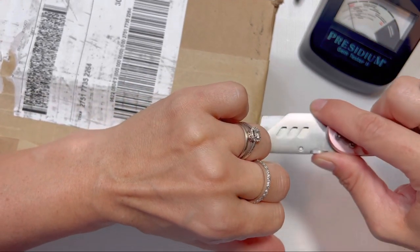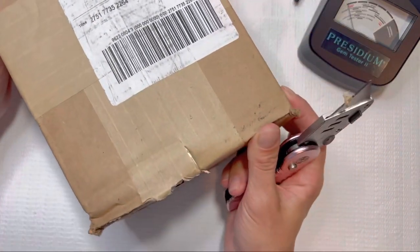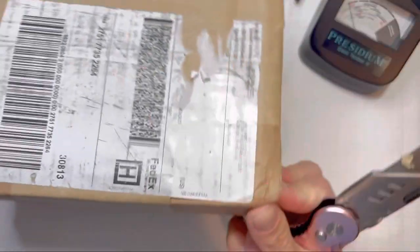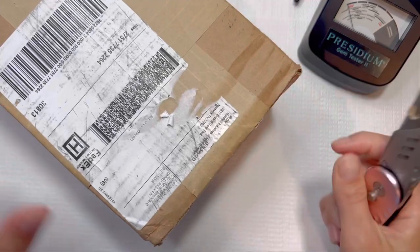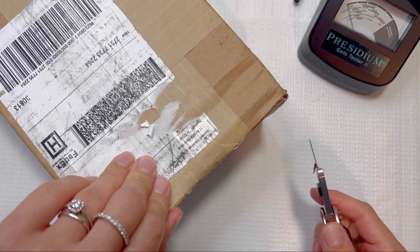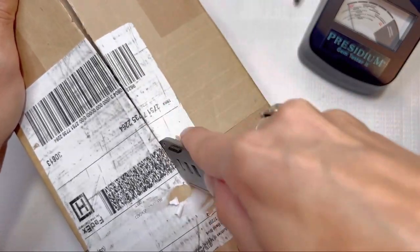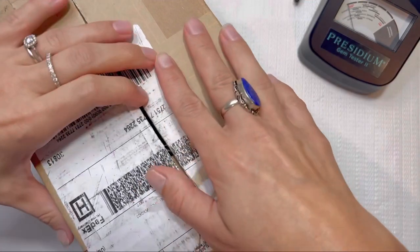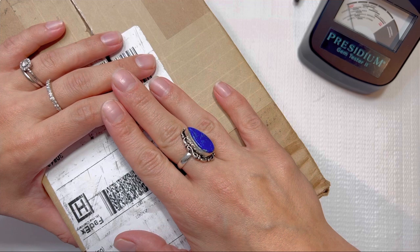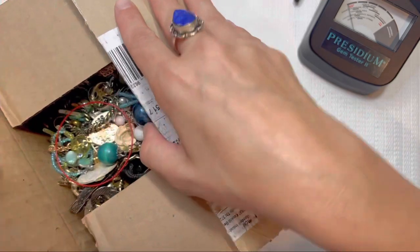I also wanted to let you guys know that I will be doing videos on Wednesdays as well, so be sure to check those out. They're going to be more family adventures, jewelry cleaning, and jewelry organizing — I'm going to let you guys have a look at my office. I'm able to start doing those Wednesday videos because my son is starting kindergarten. My first baby is starting kindergarten; it's so sad but I'm excited, and it'll give me a little bit more time with you guys during the week.